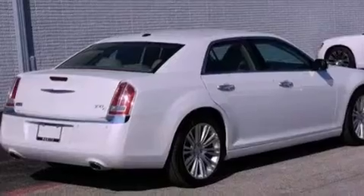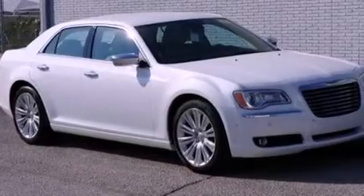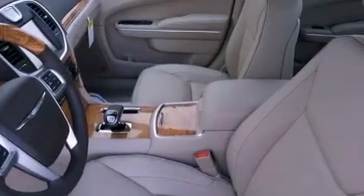Its top features include a tire pressure monitoring system. The following features are also included: a heated steering wheel, heated seats, a navigation system, 100% commercial-free Sirius satellite radio, and chrome wheels.